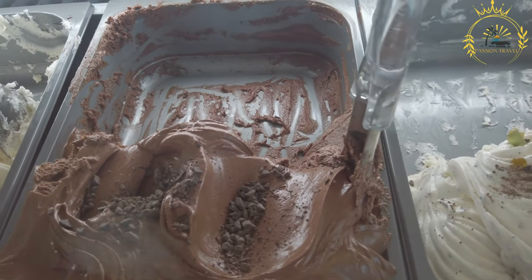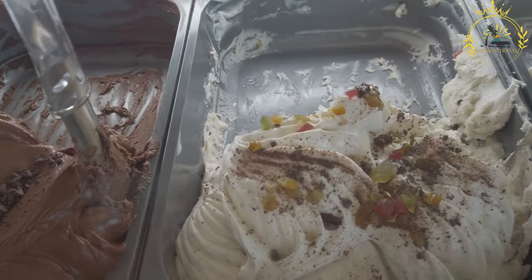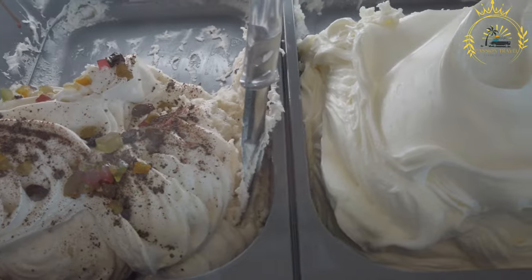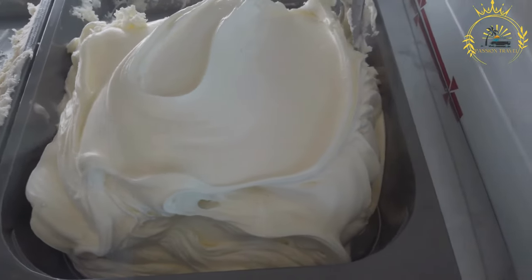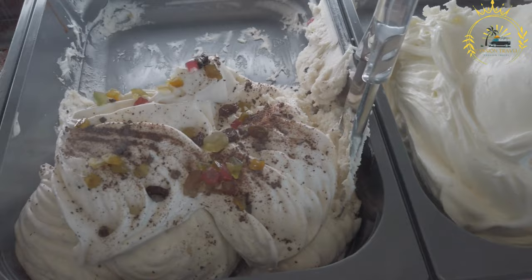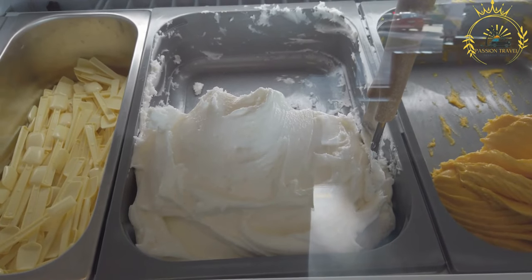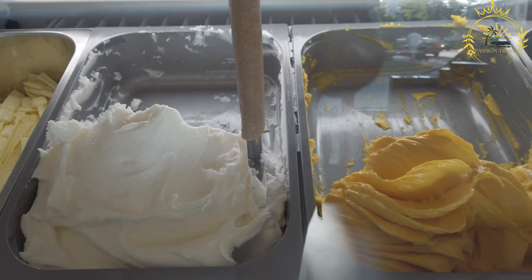Gelato cups and cones: gelato is typically served in cups or cones. The cups allow for multiple flavors to be combined in a single serving, and the cones provide a crispy and edible vessel to enjoy the gelato. Gelato shops often display their gelato in colorful and beautifully arranged showcases, adding to the overall experience and enticing customers to try different flavors.